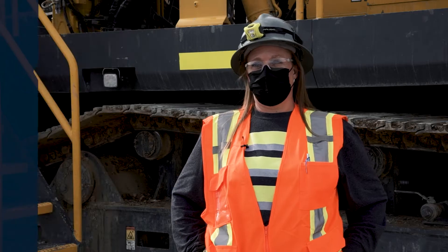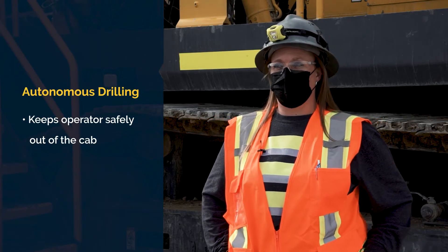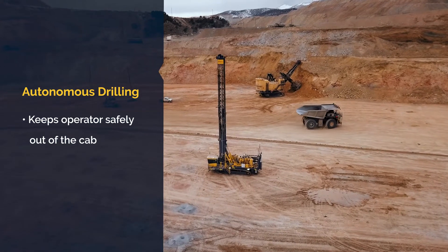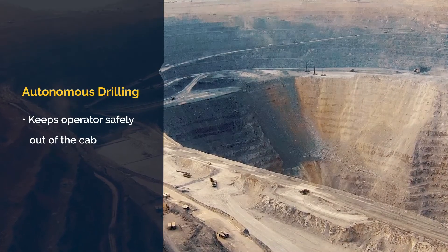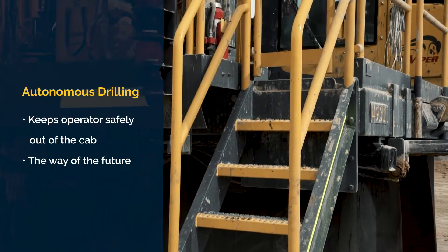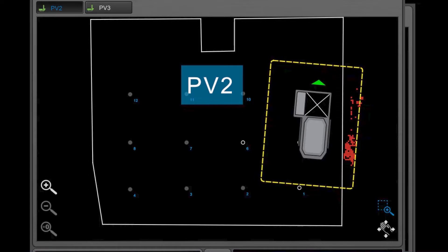Some of the challenges of converting to autonomous drilling is that it does take the operator out of the cab, so pretty much everything you've learned to do over the years, you have to relinquish control to the drill and trust that it's going to do its thing. It's definitely been a learning curve to make that change. I think autonomous drilling is the way of the future out here, and it's very cool to be a part of it — Epiroc is definitely leading the way.